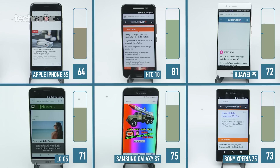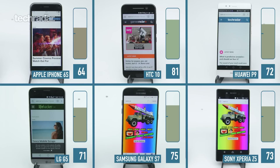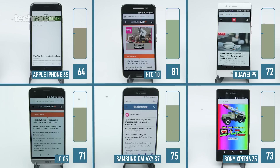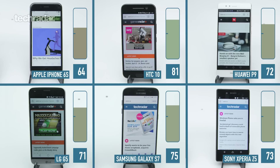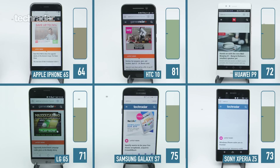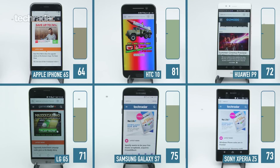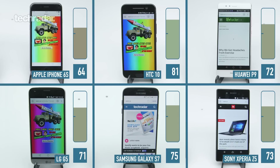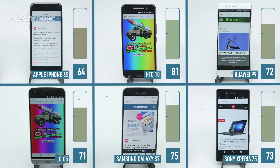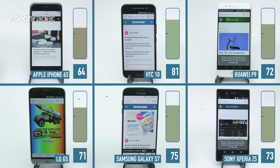Now we've hit the one-hour mark and the HTC 10 is winning with 81% battery life left over. In second place is the Samsung Galaxy S7 with 75%. The Sony is just behind that with 73% and the Huawei is just behind the Sony with 72% left over. Fifth place goes to the LG G5 with 71%, and in last place is the iPhone 6s with only 64% left. After an hour there's already quite a big difference — the HTC 10 has 17% more battery than the iPhone 6s. We've still got another hour to go and it's all to play for.